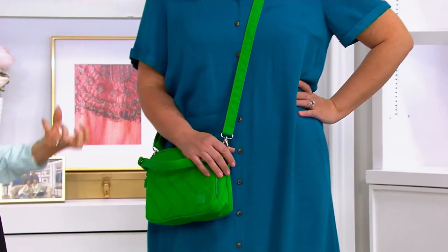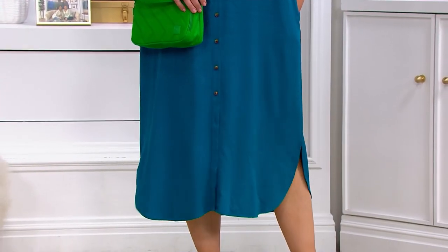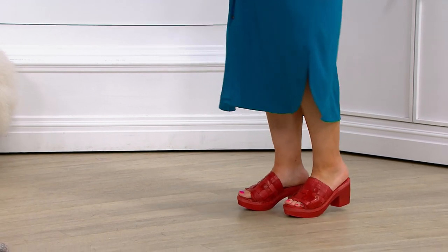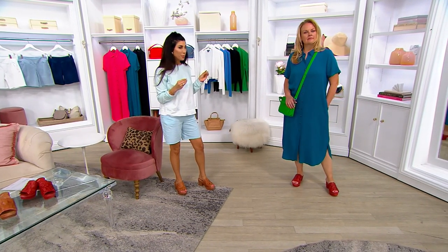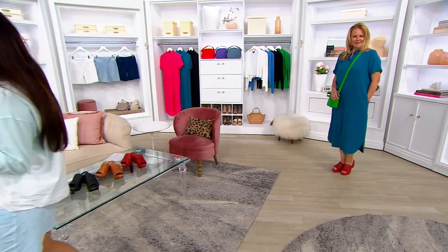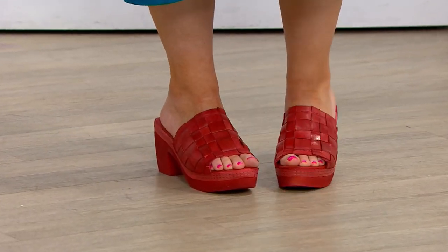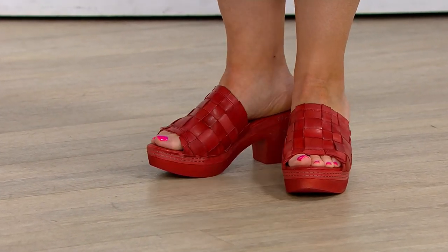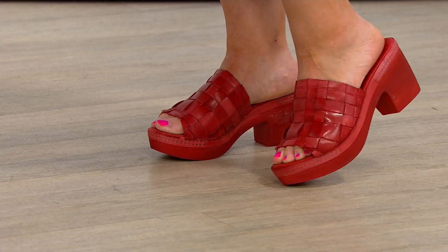With the block heel or wedge styles, it's like an air-blown thing — when you walk around in them they don't pull down on your feet. Everything is leather. You're stepping into memory foam layered underneath the lining, which is leather, and the upper is also leather.